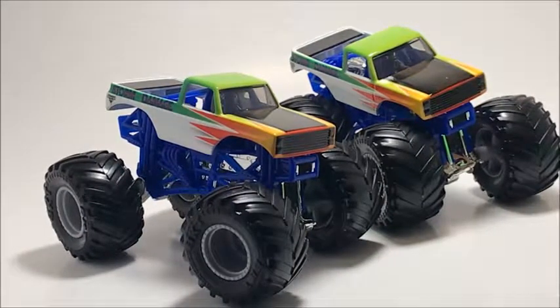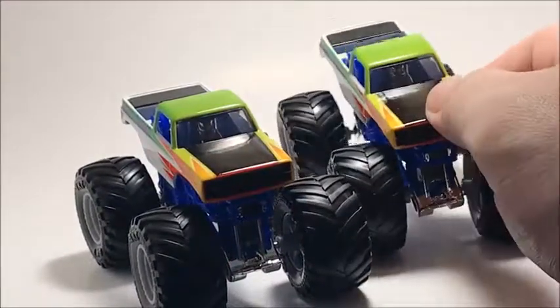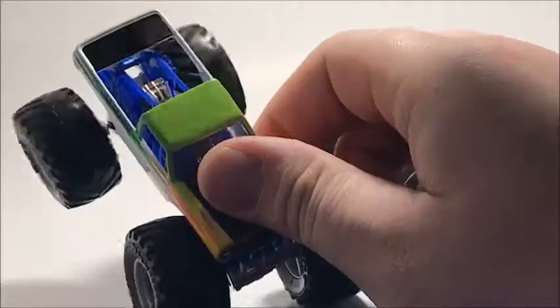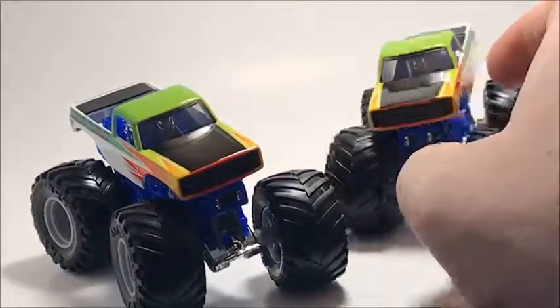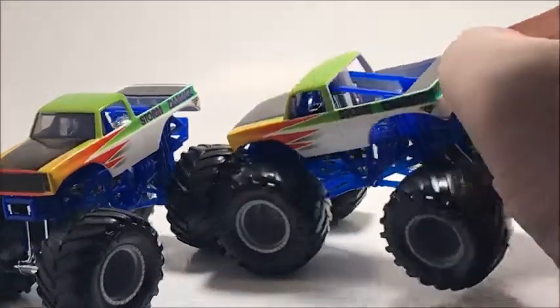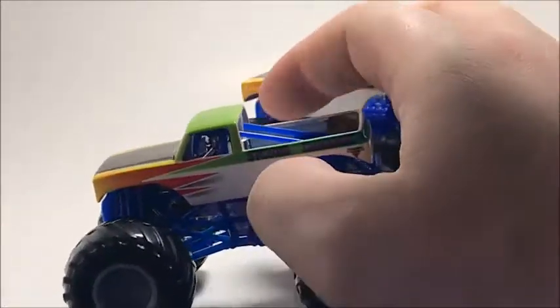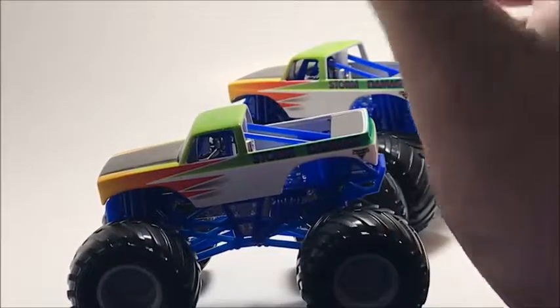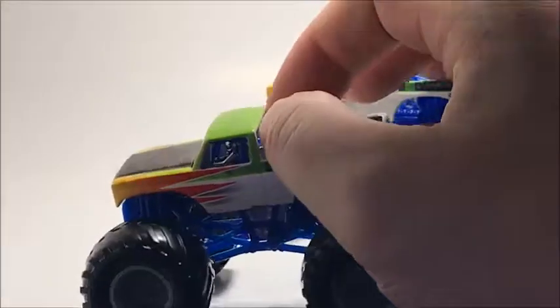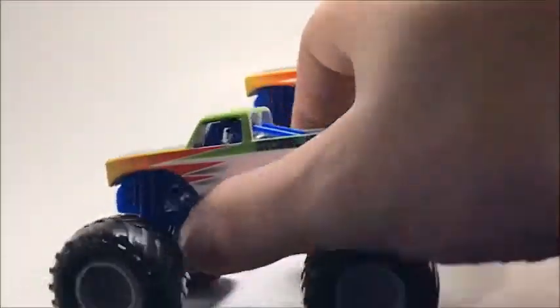To go along with Blue Thunder, here are two versions of Storm Damage. The only difference between these two is one has a glossy finish and one has a matte finish — the logos on the side look identical, both black logo. It's a pretty cool-looking truck with a retro-style body, giving it an old-school look.